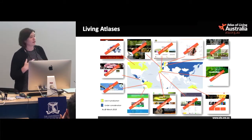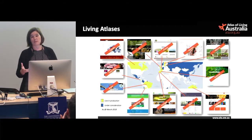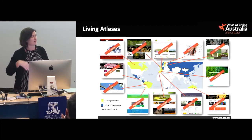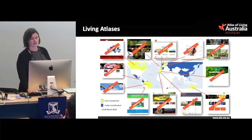Our open source software development has been really successful. We've got countries all over the world now picking up our software and using it — about a dozen, with about 10 more in negotiation. Just last week Austria came on board and Sweden signed up recently as well. We're working on building that Living Atlas community so that we end up with a common code base and can bring good work from those other countries back to us.